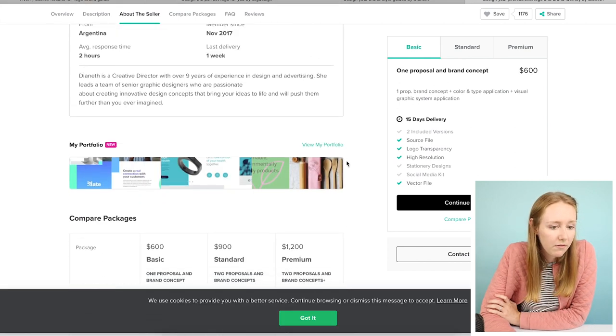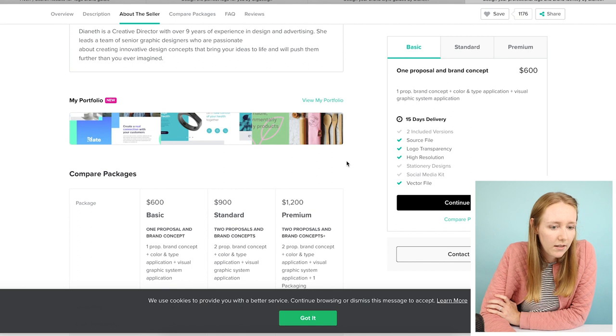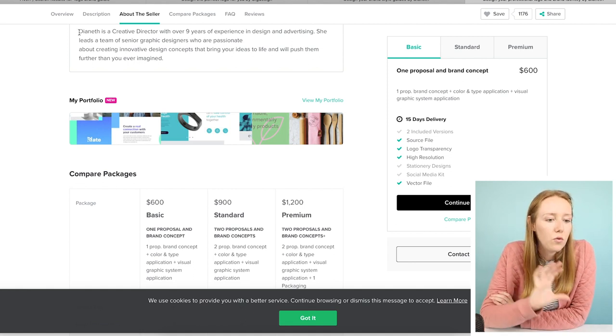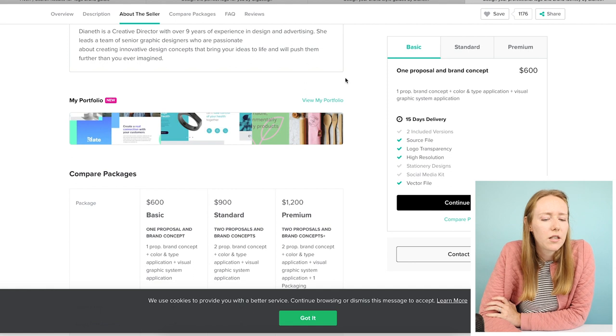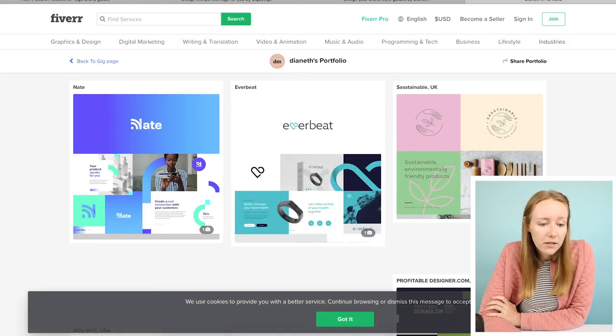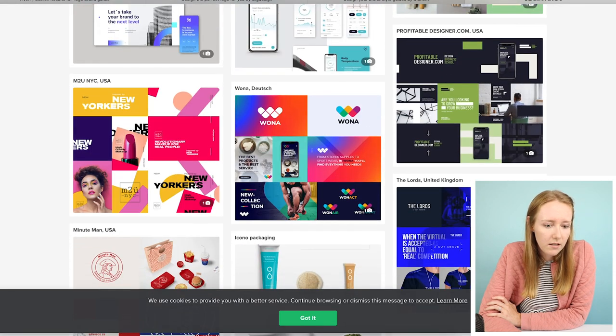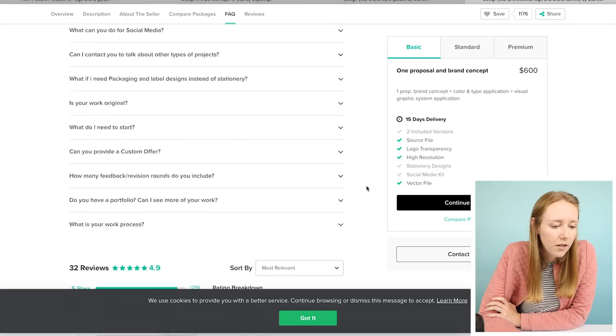They're pro verified level two, nine years of design experience. Leads a senior team of graphic designers — okay, so it's a team. They are transparent about that, but they say who the creative director is, so I feel like I still have a person I can really connect with. And then they have a portfolio listed which matches some of the things I've seen. I'm officially sold — you are killing the game.